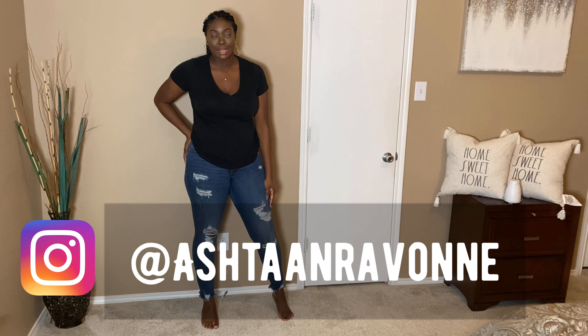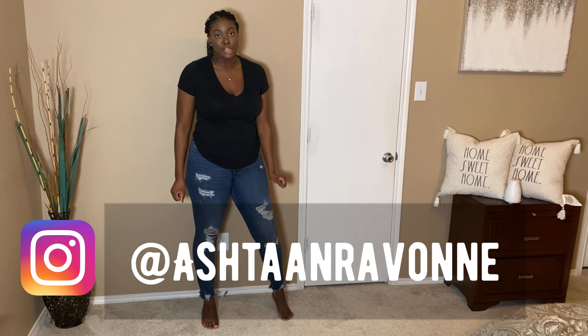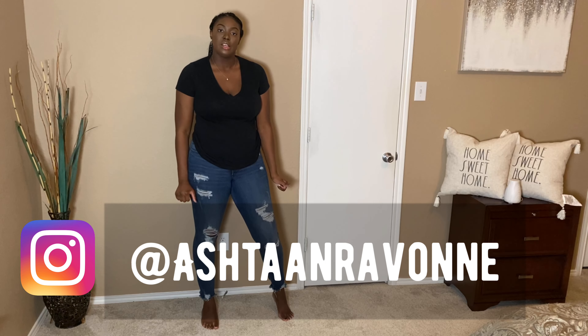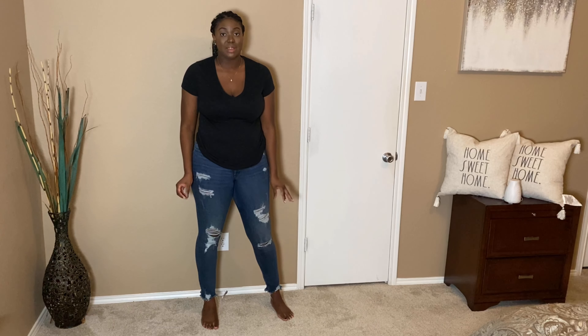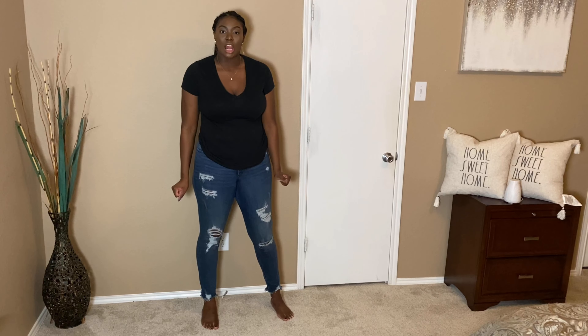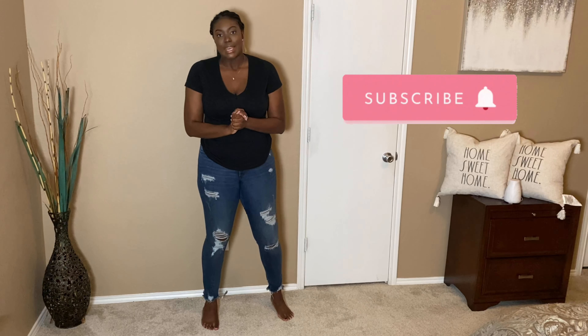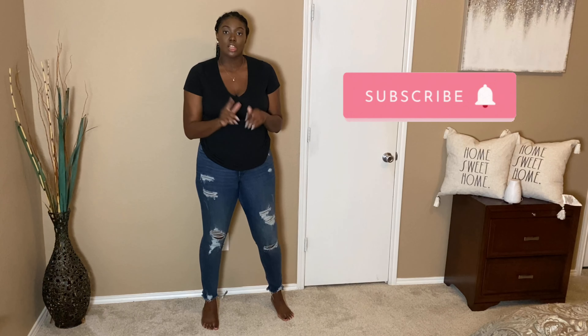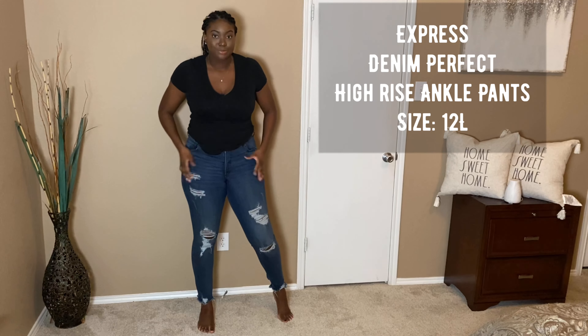Hey y'all, this is Ashton Rayvon and welcome back to my channel. Today we're going to be doing a tall and curvy jean try-on haul. I'm going to be showing you where I get all of my jeans from that usually last me four to five years — really great quality, long enough, and can fit my curves. Make sure you are subscribed and that your notifications are on. Let's get started!